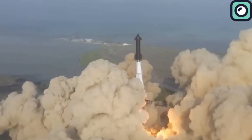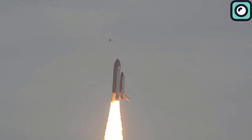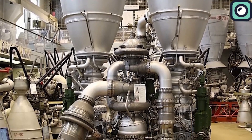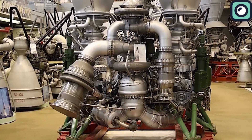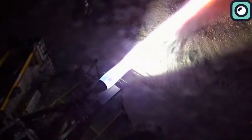To put this into perspective, the Space Shuttle main engine had a maximum chamber pressure of around 207 bar, which was considered groundbreaking during its time. The F1 engines used on the Saturn V rocket, which took humans to the moon, had a chamber pressure of about 70 bar. These engines were powerful in their own right, but advancements in materials, engineering, and design have allowed Raptor V2 to achieve higher pressures and efficiency.